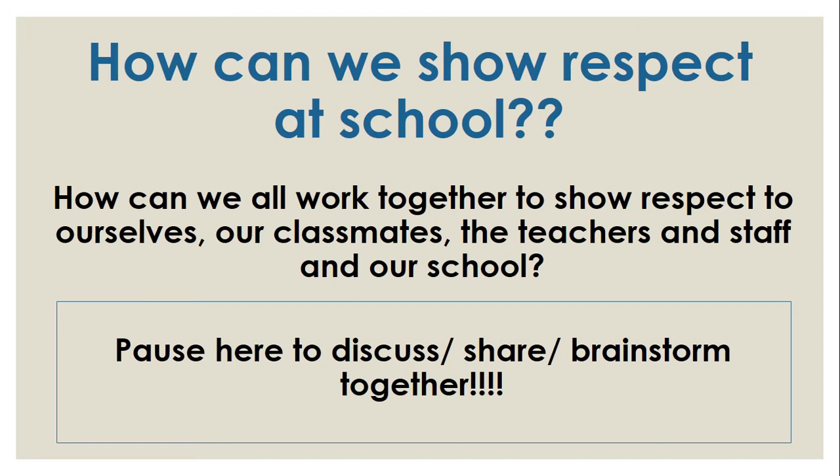So think about it — how can we show respect at school? How can we work together? Let's discuss, share, and brainstorm some ideas.